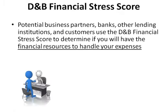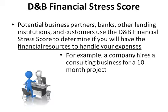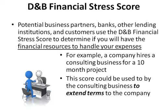Potential business partners, banks, other lending institutions, and customers use the D&B Financial Stress Score to determine if you will have the financial resources to handle your expenses. For example, a company hires a consulting business for a 10-month project. A high financial stress score could be used by the consulting business as justification to extend terms to the company instead of requiring upfront payment.